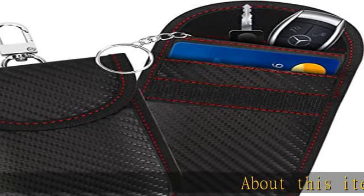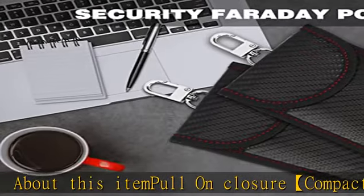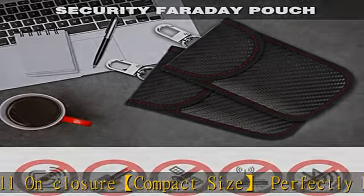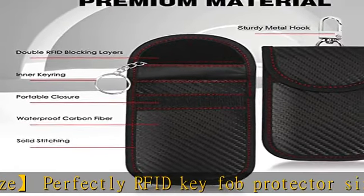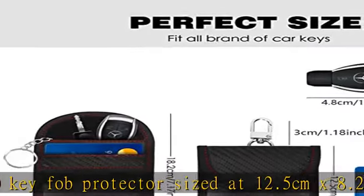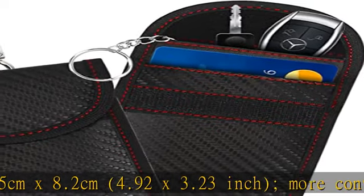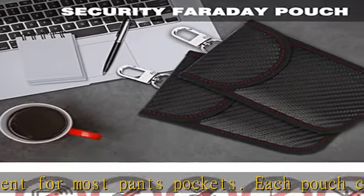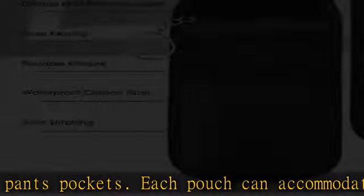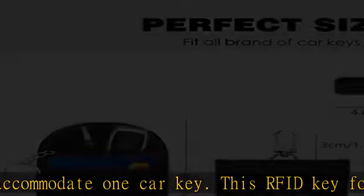Pull-on closure, compact size, perfectly RFID key fob protector sized at 12.5 centimeters x 8.2 centimeters (4.92 x 3.23 inch), more convenient for most pants pockets. Each pouch can accommodate one car key. This RFID key fob bag combines waterproof carbon fiber and high-quality RFID material to protect your car key. The front pocket can store ID cards, credit cards, etc.; back pocket for car keys. Car security — get your car protected.